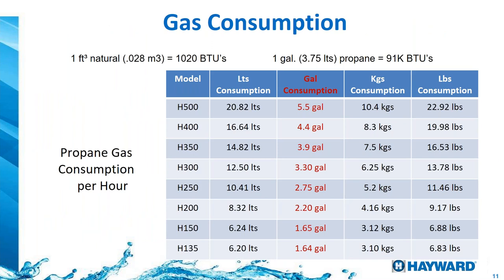If you have a question about how much gas a heater consumes depending on its size, here's a chart: one gallon of propane gives us 91,000 BTUs per hour. So a 400,000 BTU gas heater is going to consume about 4.4 gallons of propane per hour. This is why it's important to have gas tanks that are big enough. The table shows numbers in gallons, liters, pounds, and kilograms, since different countries measure propane different ways.